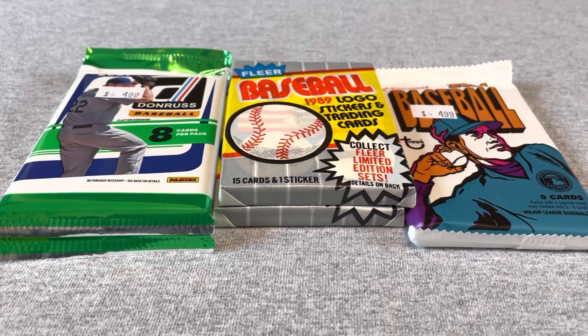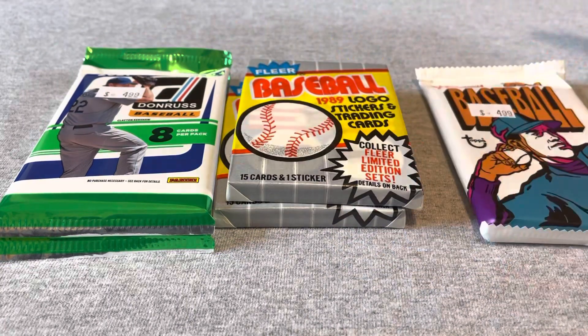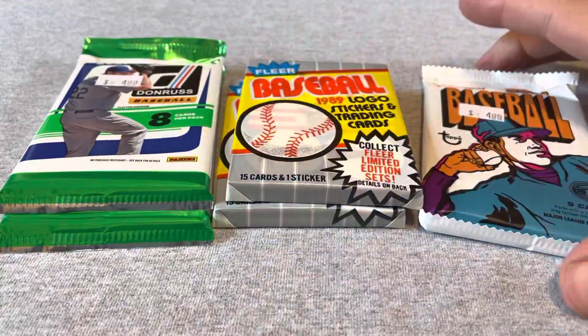Hey everyone, just a couple more packs of cards — a pair of 89 Fleer, 2021 Heritage, and 2021 Donruss.